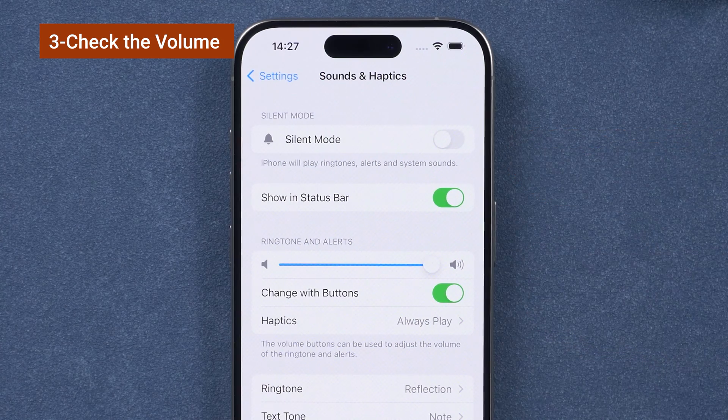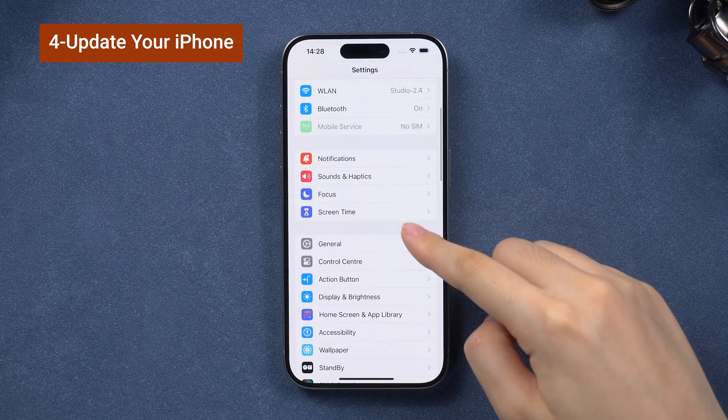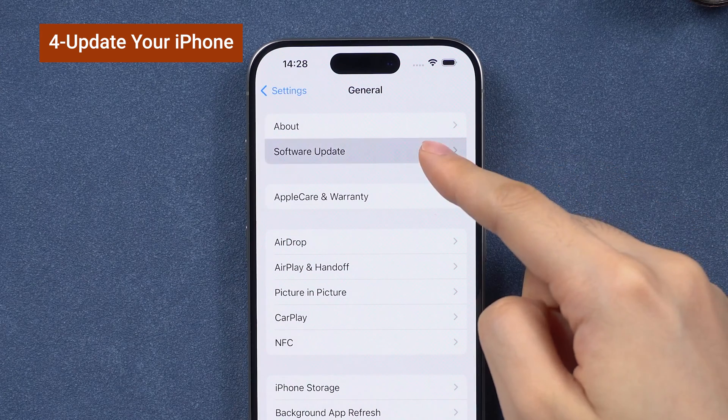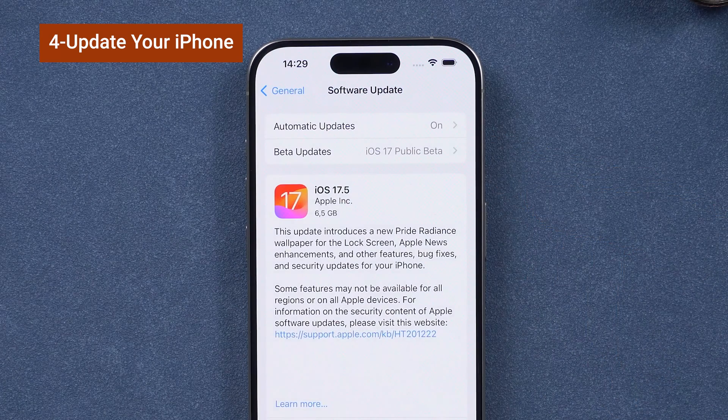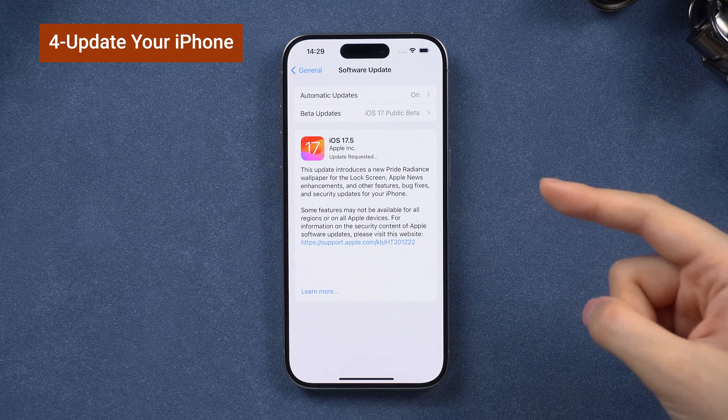Since this may be an iOS system issue, you can also check if there's a new iOS update. If there is, update it. Sometimes Apple fixes these kinds of problems with updates.